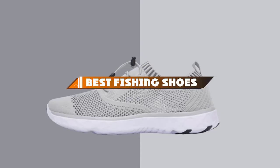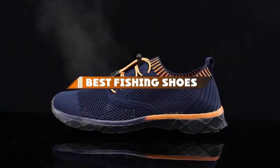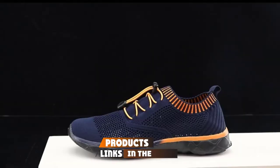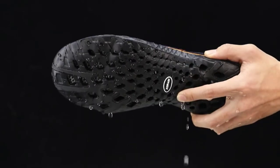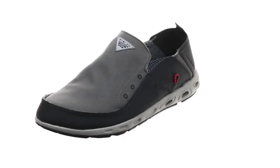Hello guys, in today's video we're going to present to you the top 10 best fishing shoes available on the market today. We made this list based on our personal preference and sorted it based on their features, prices, quality, durability, and reputation of the manufacturers. Check out the description to find out their prices and more information — we've included the links in the description below.